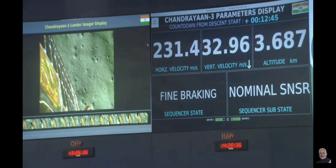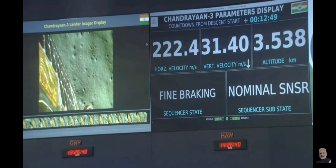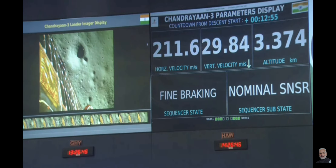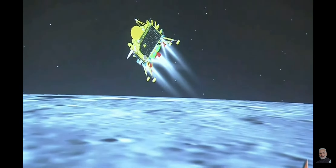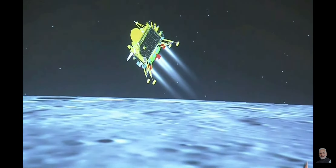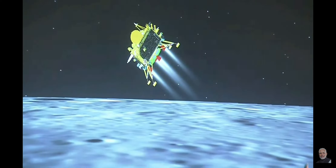ISRO officials indicated that approximately three minutes into the descent, the lander's height would be around 800 meters vertically. At this point the lander's horizontal velocity, vertical velocity, and downrange distance are all near zero. We can see the visual of the lander module and the downrange travelled is nearly 831 kilometres.